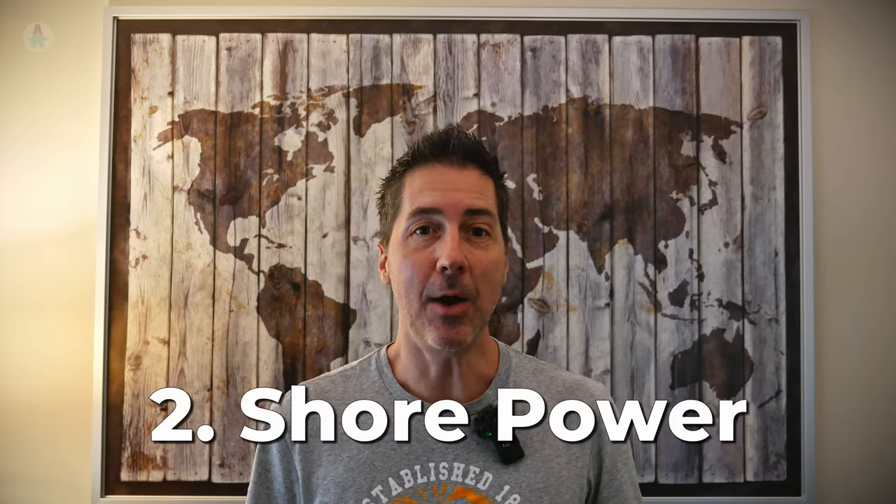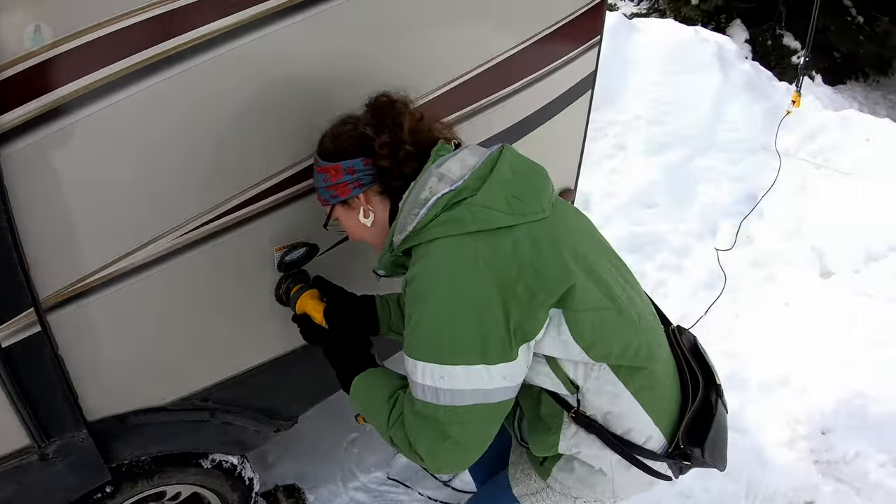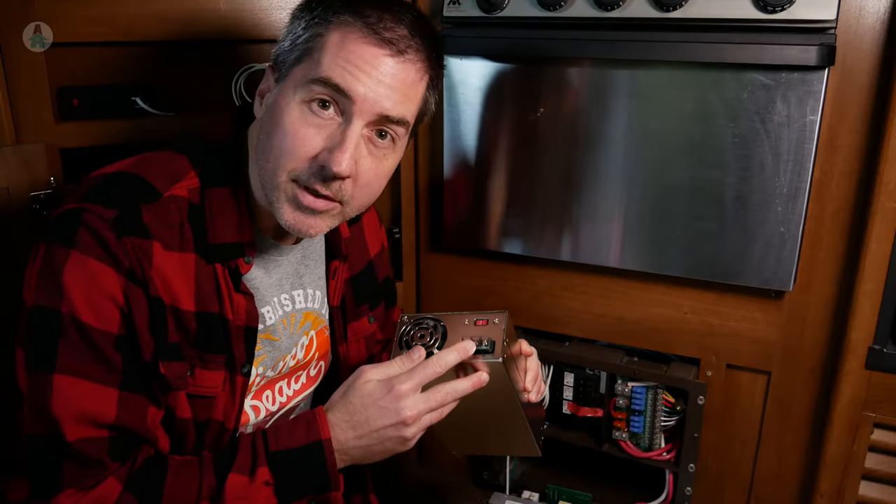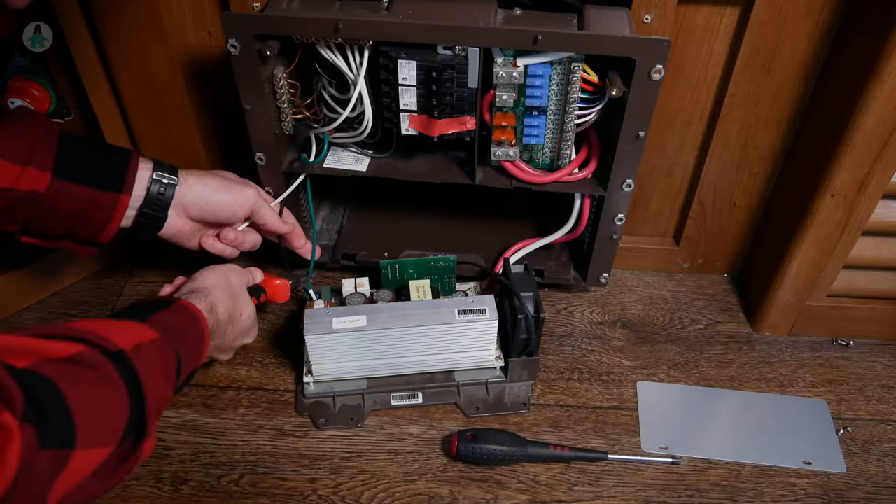The second way to charge your battery is through shore power — simply plugging it into an outlet. Your RV has a device called a converter that converts 110-volt AC power to the 12-volt DC power that your batteries need. It also has a circuit called a charge controller that monitors battery voltage and makes sure you don't overcharge them. Be aware that older RVs have converters that do not support lithium batteries, so if you upgrade your battery, you may also need to upgrade your converter. I made a separate video about this. Of course, to use shore power, you need to be at a campground or a location with a power outlet.